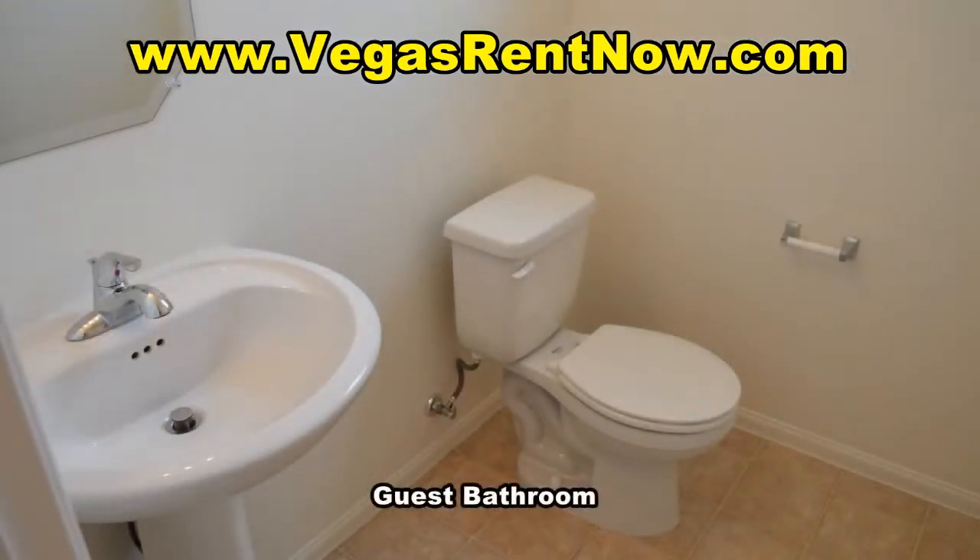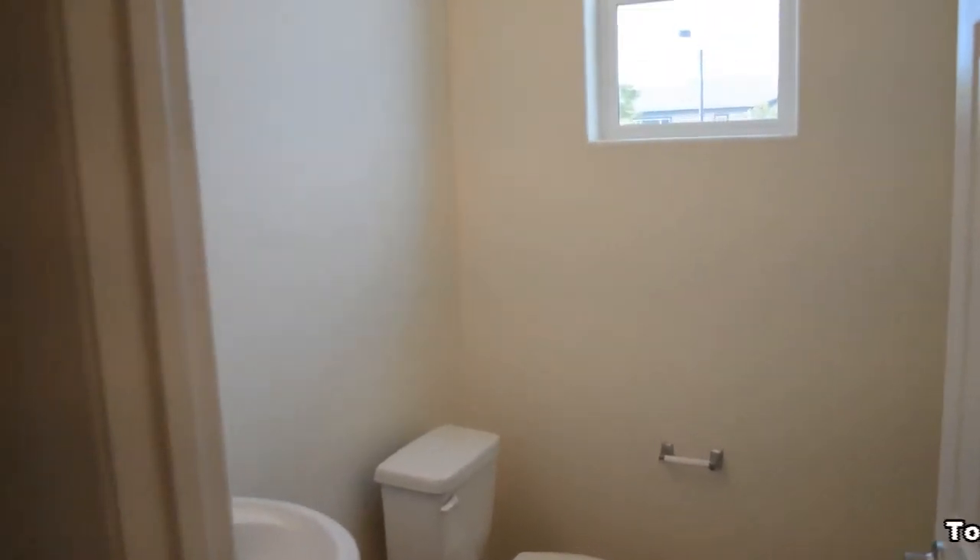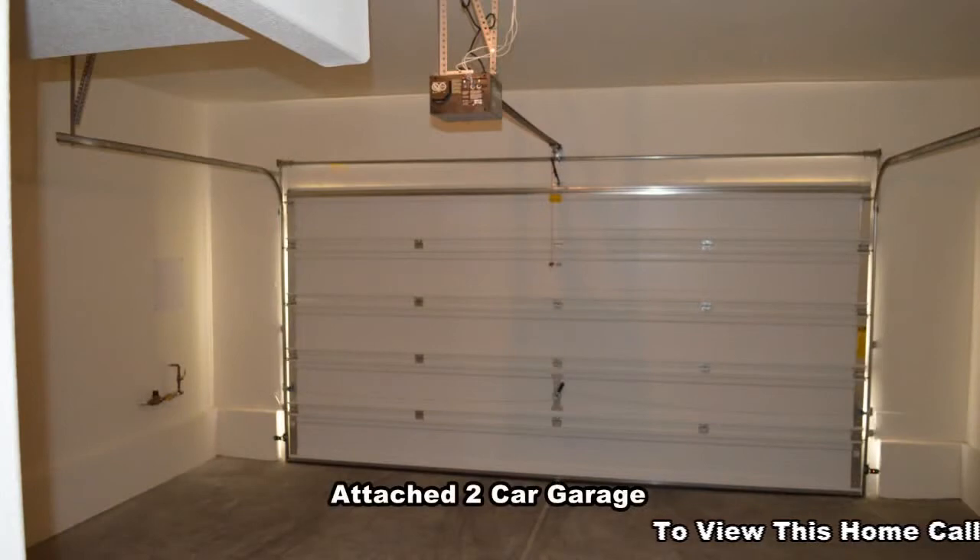The guest bathroom is by the kitchen and has a pedestal sink. The attached two-car garage has an auto door opener and direct entry to the home.